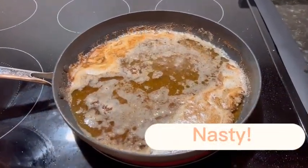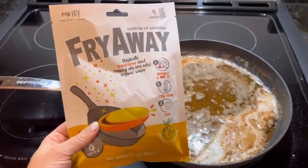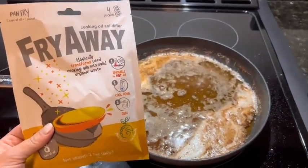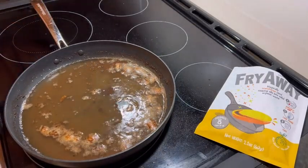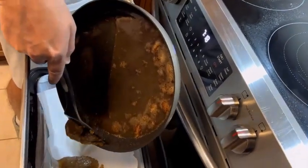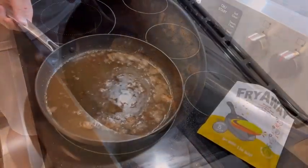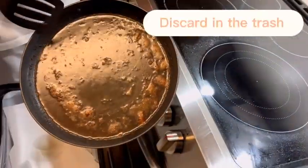If you rarely fry anything — and maybe that's not because you don't love fried food, it's everything to us — it's the cleanup that always seems like such a major hassle. You have to get a giant vat of oil and heat it to the perfect temperature.